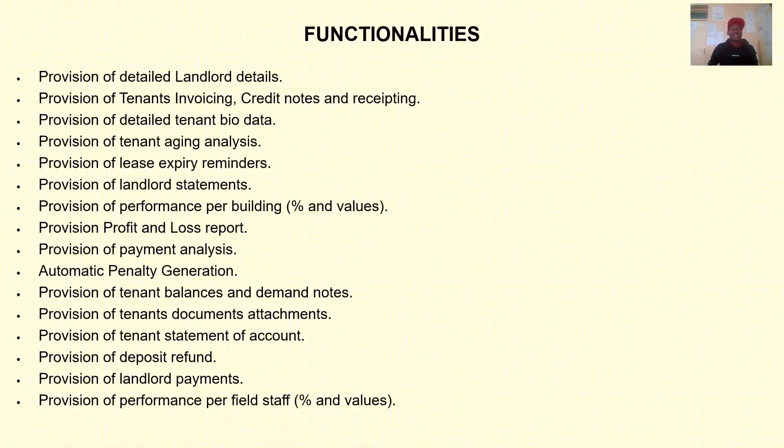Functionalities of real estate management software include provision of detailed rental details, tenant invoicing, credit notes, receipting, detailed tenant bio data, tenant aging analysis, lease expiry, audit statements, profit and loss accounts, balance sheet, penalty generation, and deposit refunds. You can include all or some of these functionalities and you will be good to go.